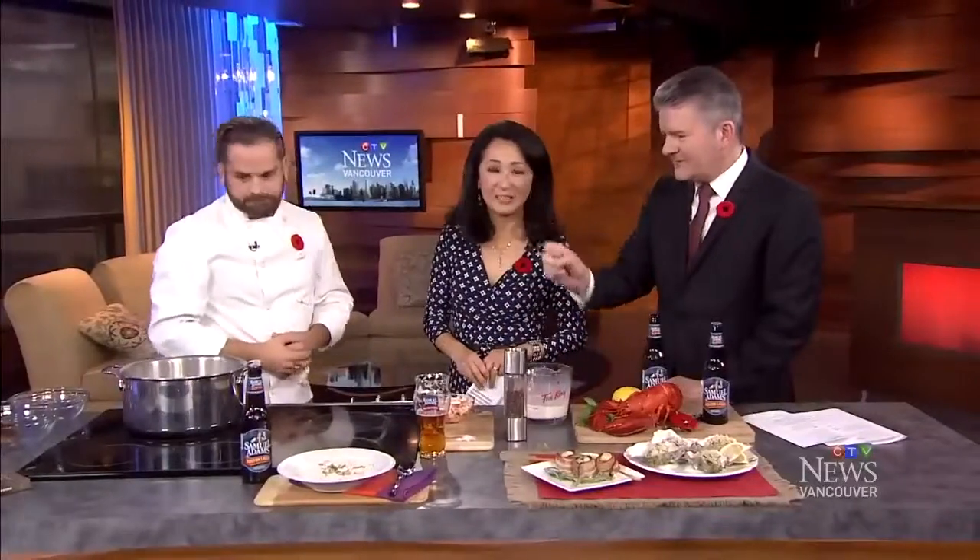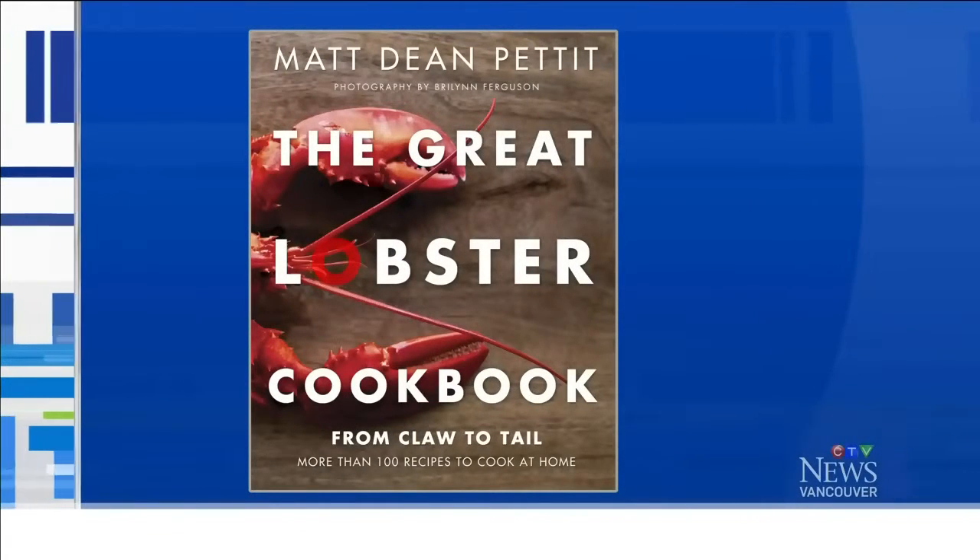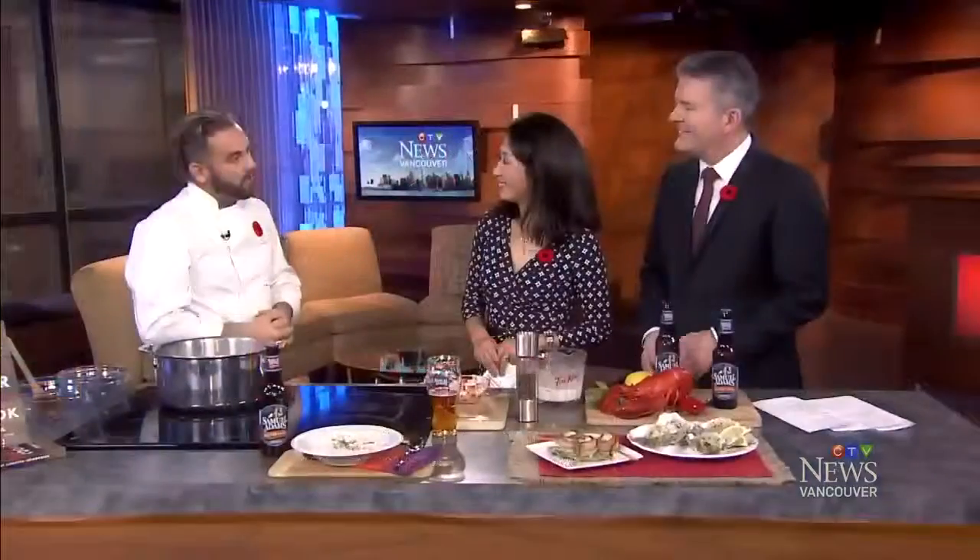I probably have a blow torch somewhere I can pull out. Thanks for coming out. My pleasure. The book is obviously available. Fantastic. Thanks guys for having me. Open the restaurant out here, will you? I know, I love it. I've got some family out here — my grandfather's probably watching. Good stuff. Chef, thanks for coming out. Thank you.